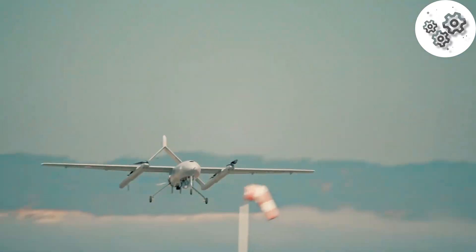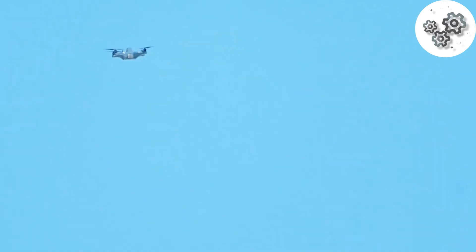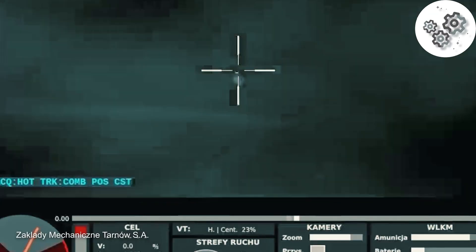In a world filled with drones, a new security challenge has emerged: unauthorized or hostile drones. That's where anti-drone systems, or CUAS, come in. These systems work in four key stages.